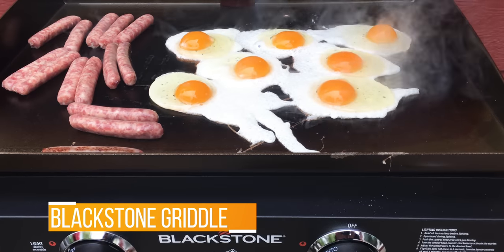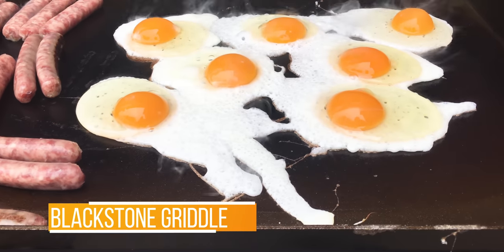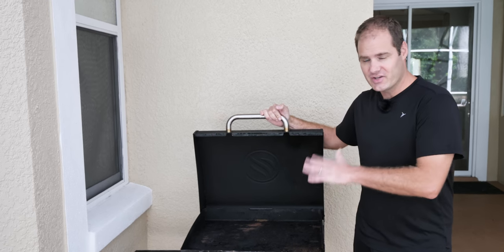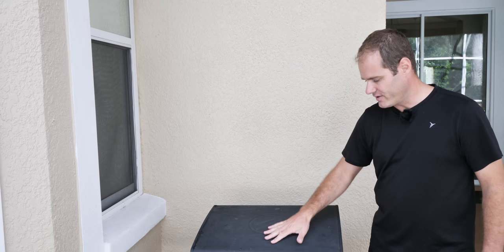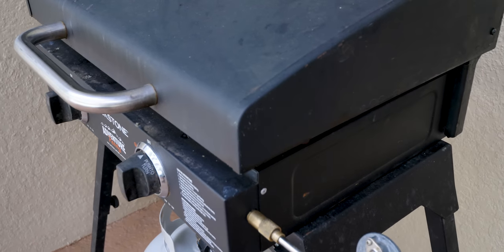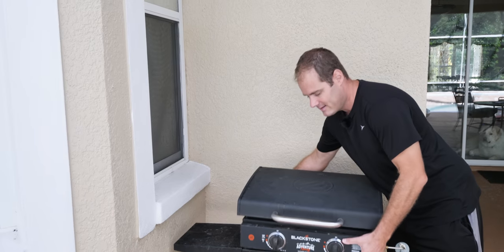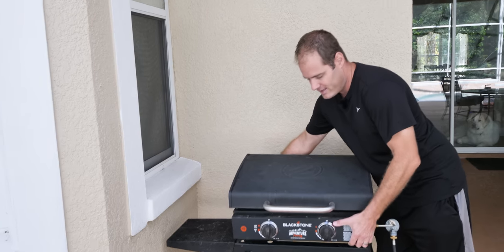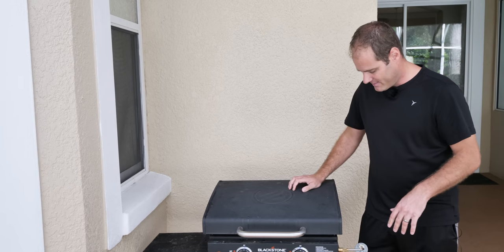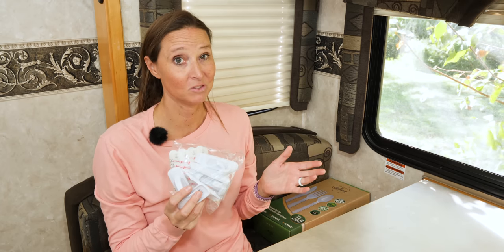Another must-have gift for the RV lover is the Blackstone griddle. We absolutely love this — we cook eggs and bacon, throwing it all onto the griddle. This is the two-burner model; they also come in single-burner which is smaller and lighter. This particular one isn't really that heavy — I can lift it up myself and put it on the stand. It does come with a foldable stand, and there are no issues with portability.